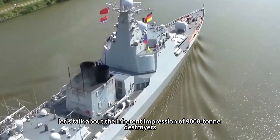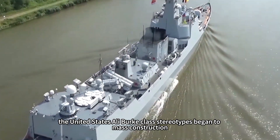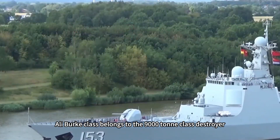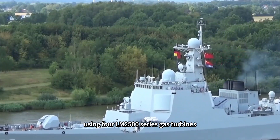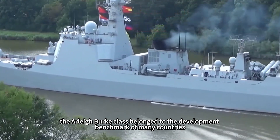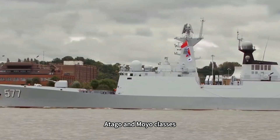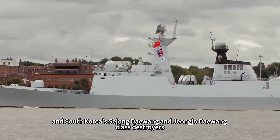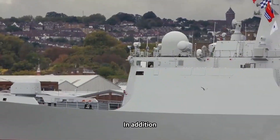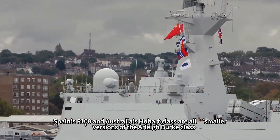First, let's discuss the inherent impression of 9,000-ton destroyers. In the early 1990s, the United States Arleigh Burke-class began mass construction and mass service. The Arleigh Burke-class belongs to the 9,000-ton class destroyer, using four LM2500 series gas turbines. For a long time, the Arleigh Burke-class has been the development benchmark for many countries — for example, Japan's Kongo, Atago and Maya classes, and South Korea's destroyers all belong to its derivatives. Spain's F100 and Australia's Hobart-class are smaller versions of the Arleigh Burke-class.